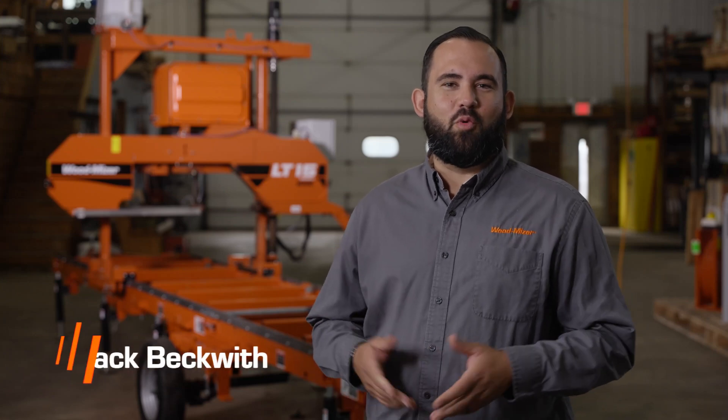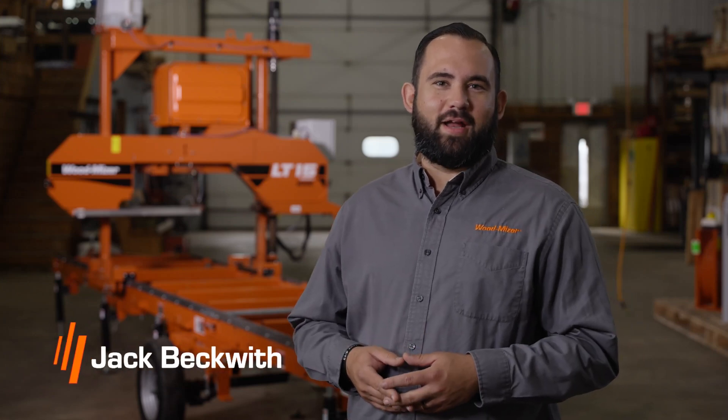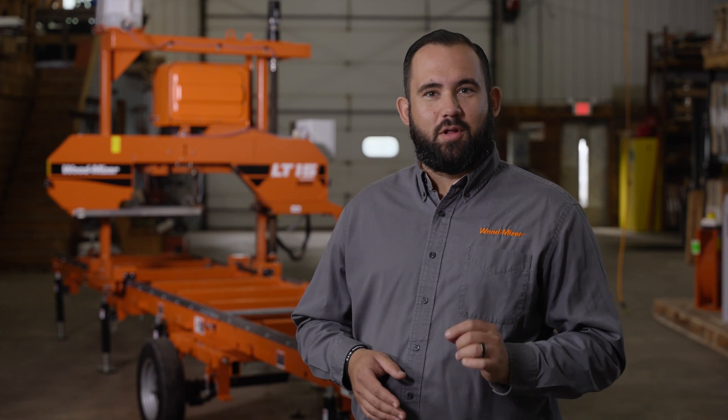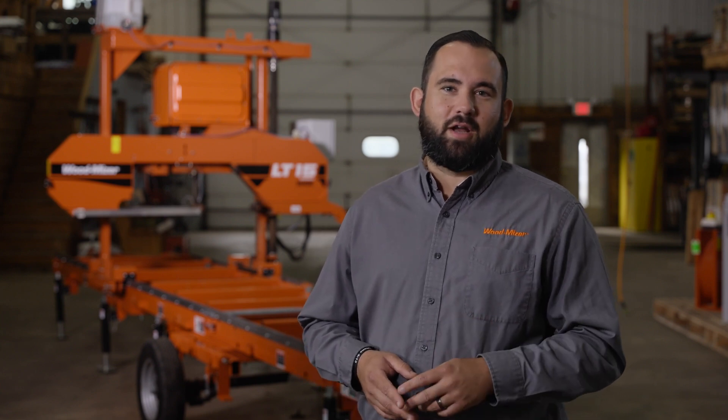Welcome to the demonstration of the Wood-Mizer LT-15 Wide Battery-Powered Sawmill. This is the industry's first battery-powered portable sawmill that gives sawyers an alternative power choice, which is environmentally friendly and delivers consistent, reliable, and high-quality sawing performance that you expect from a Wood-Mizer.